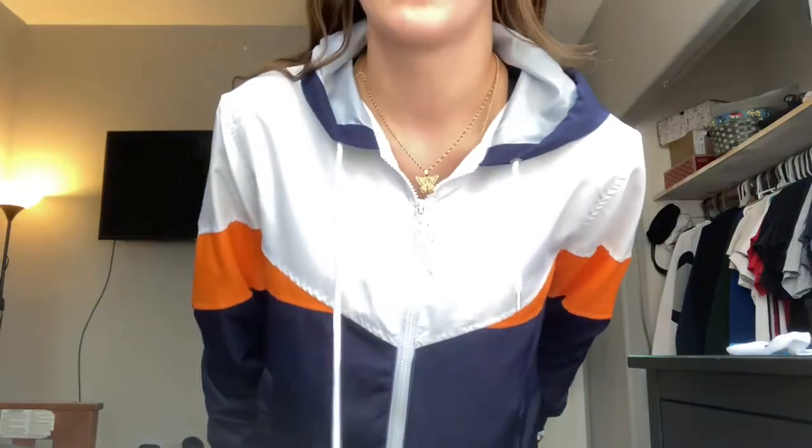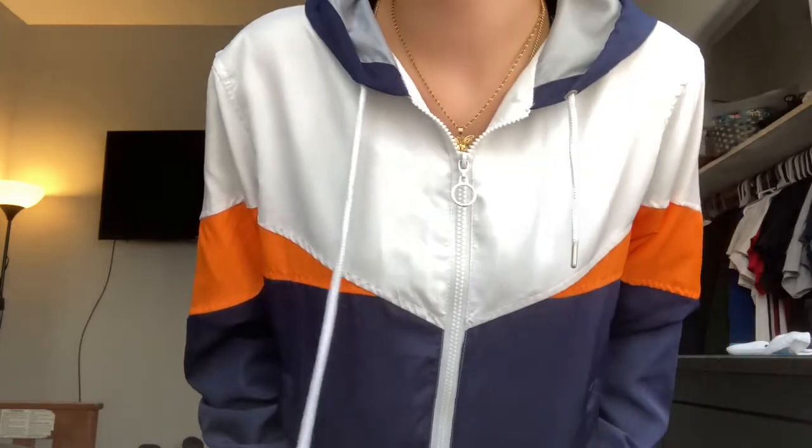This next jacket is from Marshall's. Y'all really be sleeping on Ross and Marshall's — their clothes are so cheap and they have cute stuff. I got another one just like this but a different color; you can't tell me it's not cute. Next I have this jacket that says Kelly Surf. I don't surf, but I got this at Santa Cruz when I went with my family. I'm just trying everything on with these shorts, but I would not actually pair everything with these shorts.